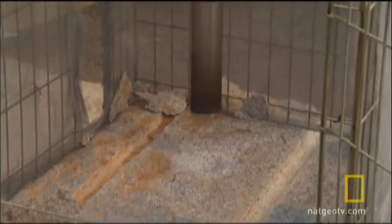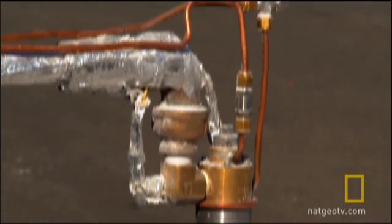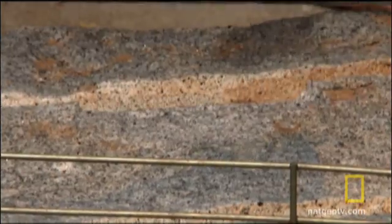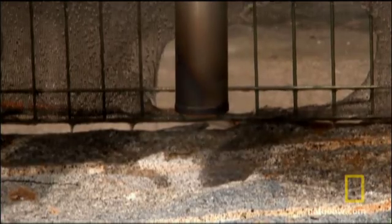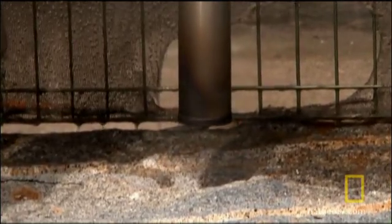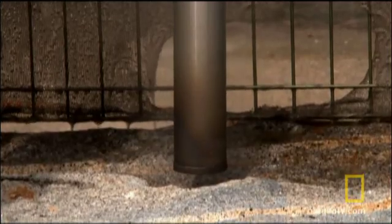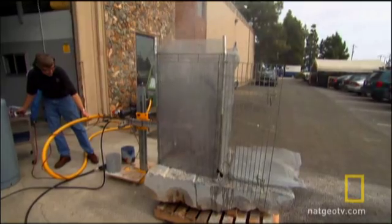Everything is in place for the test. Hydrogen gas feeds into the drill head. Once lit, it must reach 1,800 degrees Celsius — hotter than lava. A barely visible, high-velocity flame shoots out of the drill tip, superheating the block of granite. Soon, tiny rock fragments begin flying off into the air. The intense flame causes flaws in the mineral structure to break down.